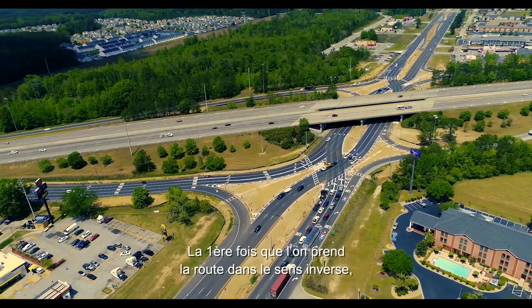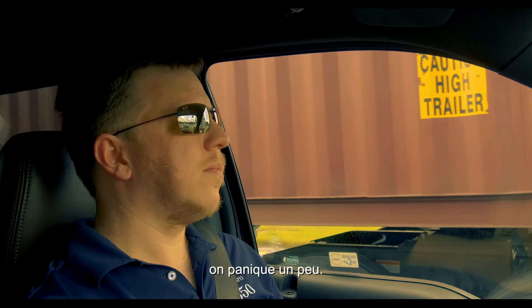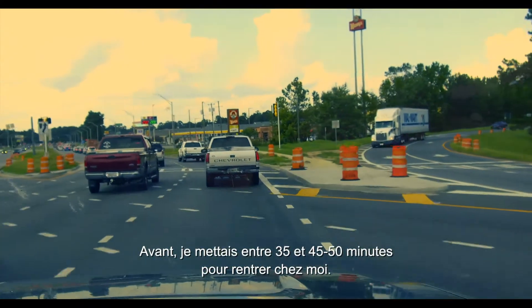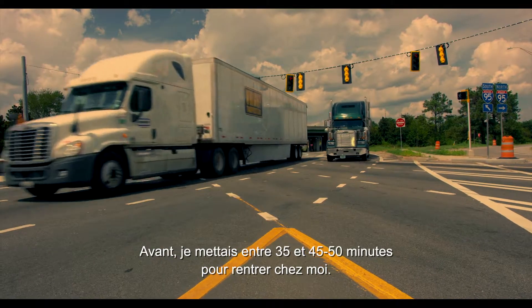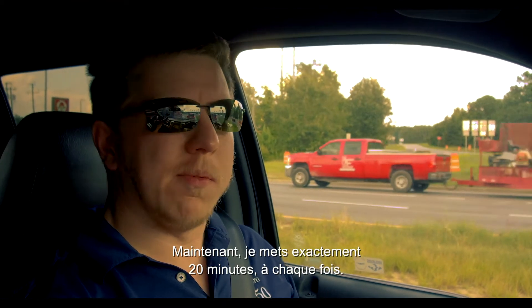The very first time you drive through it on the opposite side that we're used to, it's like a moment of panic. But it only took one time really to get used to it. Before, it used to take me between 35 and 45–50 minutes to get home every day. Now, same time of day, it's like 20 minutes on the dot every time.